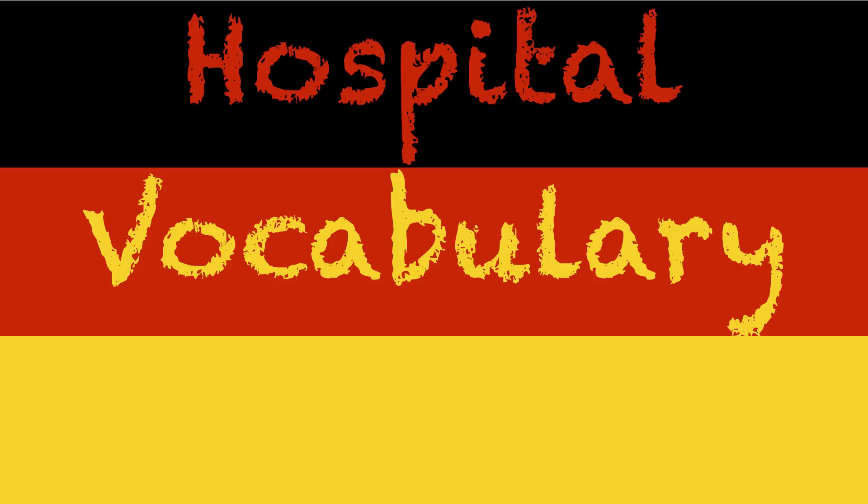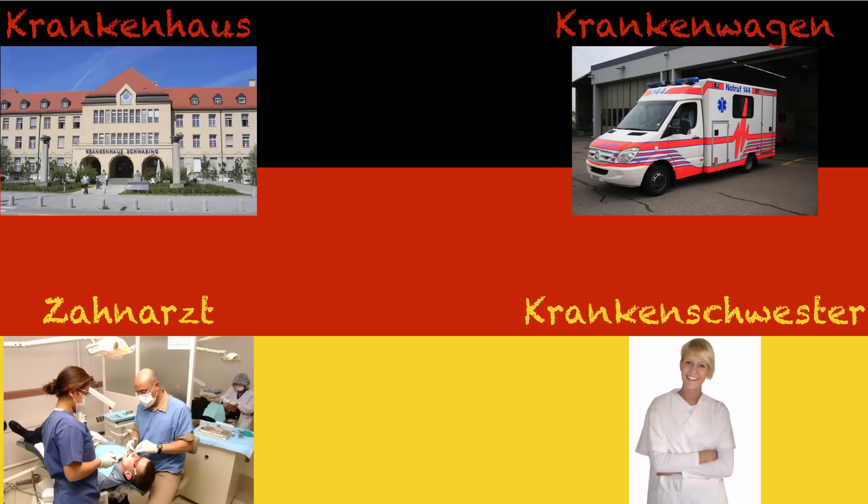Now let's look at some hospital vocabulary — I've only got four words, but the list is relatively simple. We have Krankenhaus, literally a sick house, also known as a hospital. How did you get there? Well, we took the Krankenwagen to the Krankenhaus. Krankenwagen is a car for sick people — krank meaning sick, Wagen meaning wagon or car. Who took care of you once you got there? That would be the Krankenschwester — the nurse, literally the sister that takes care of you when you're sick. And if you're looking for an Arzt, that's a doctor. But if you're looking for a tooth doctor, a dentist in English, we have a Zahnarzt — literally just tooth doctor.